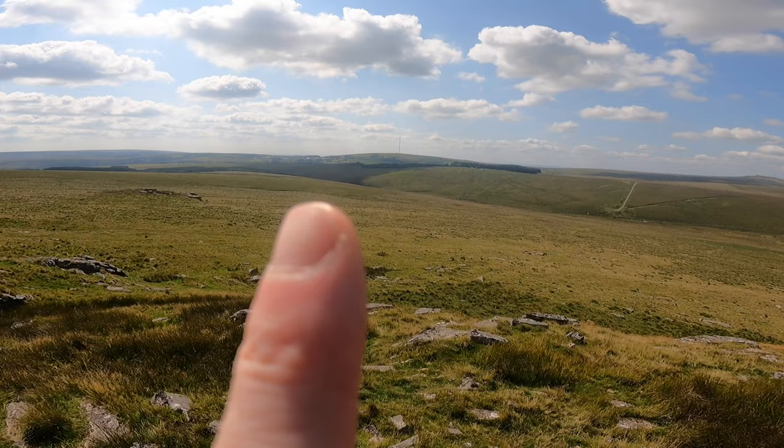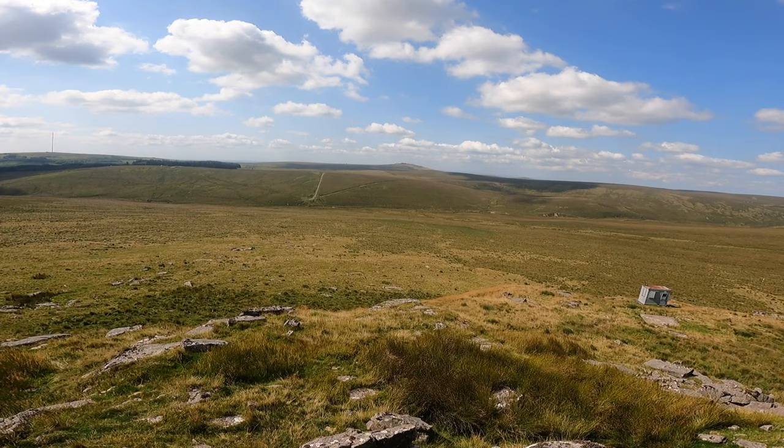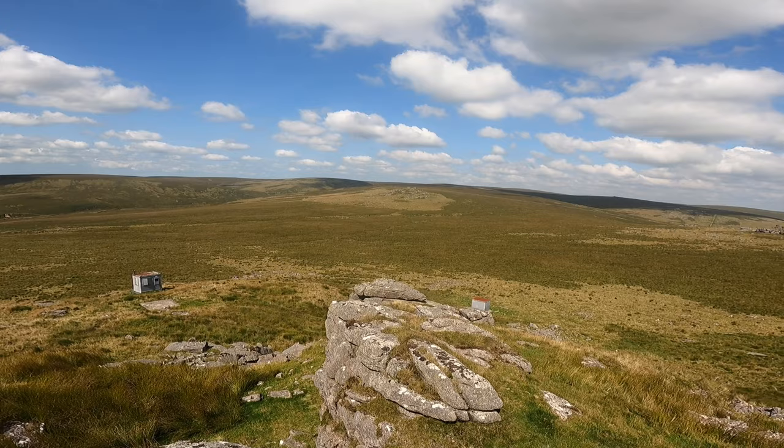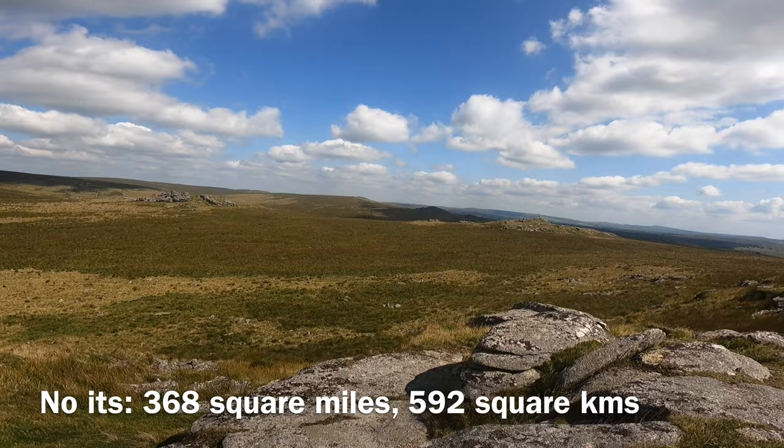If you can see the television mast there, that's North Hessary. And Holming Beam, where I've just come from, is down here. I'll try and point to these tors — my finger's probably not pointing to the exact place — but that's Great Mis Tor there. It's just a stunning, vast area of Dartmoor — 365 square kilometres.